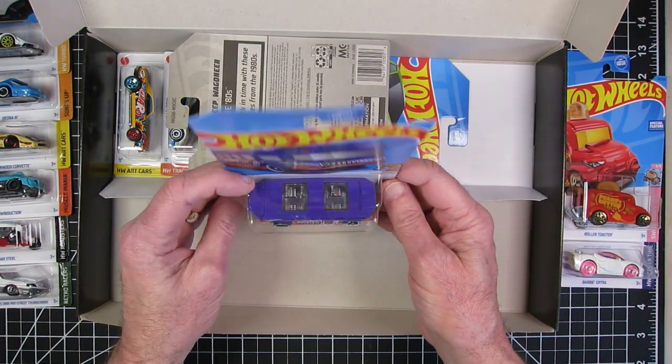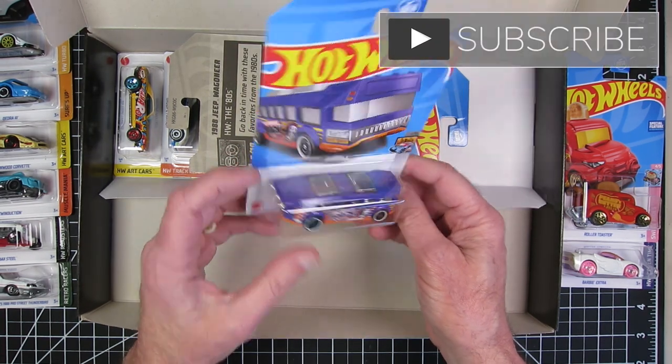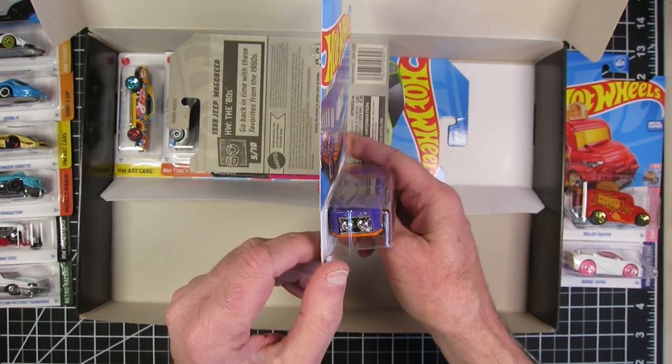Hot Wheels school bus. I don't know about you, but none of the school buses I ever went on had clear roofs — or apparently jet engines.